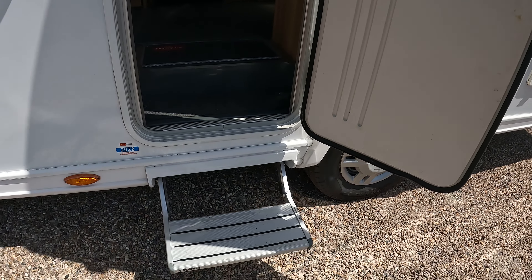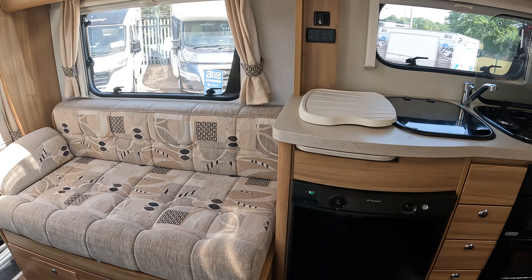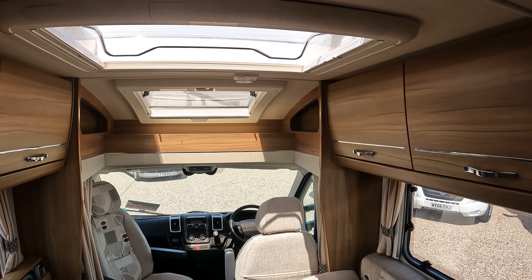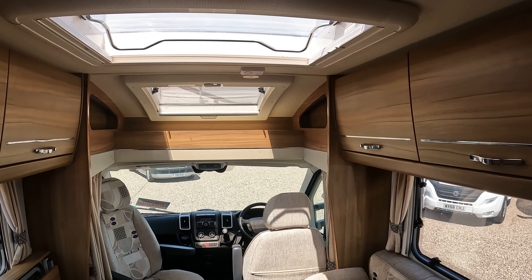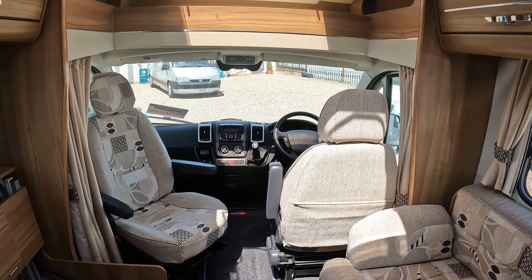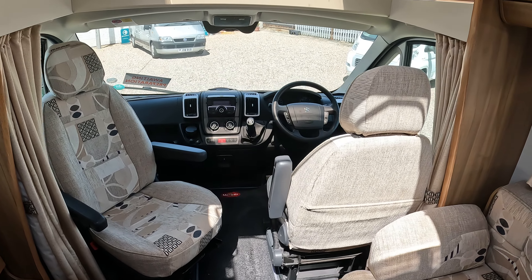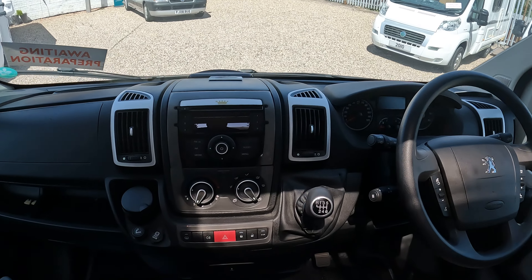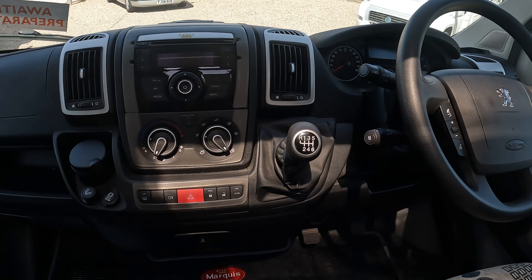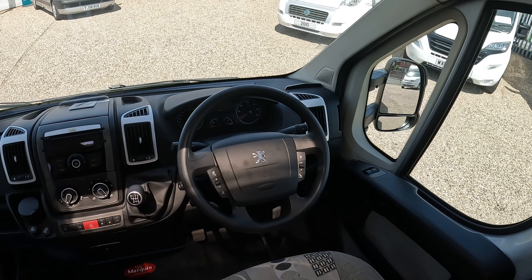We've got an electric step, and as you step into the van we have two large skylights at the front which flood the habitation area with light and make it really quite light and airy. We have two front swivel seats — one is turned round, the driver is still facing forwards. In the cab area we have air conditioning, your radio, and the van also has cruise control, which is a great benefit.